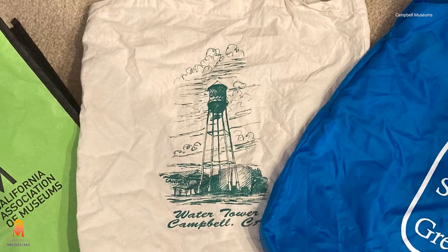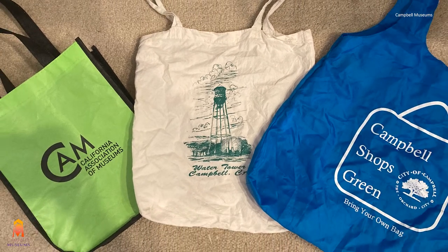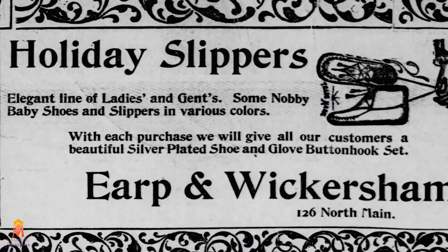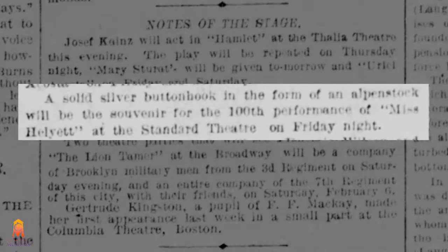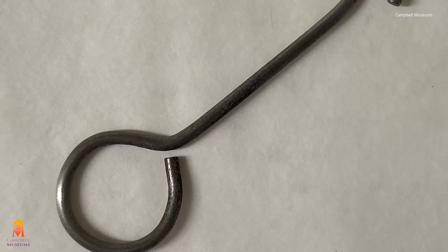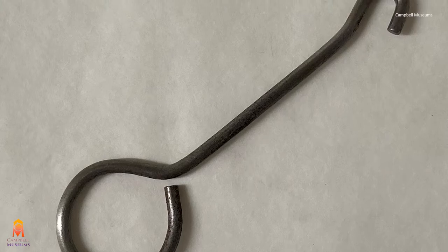You know how reusable bags became the thing to market on? They're useful, everyone needs them, you can't have enough. Well, button hooks were once so useful that they were a marketing tool as well. You could receive one free with purchase of slippers, or you could be gifted a solid silver button hook to celebrate the hundredth performance of a play. This once commonplace tool is now obsolete, but today we will explore the rise and fall of button hooks.